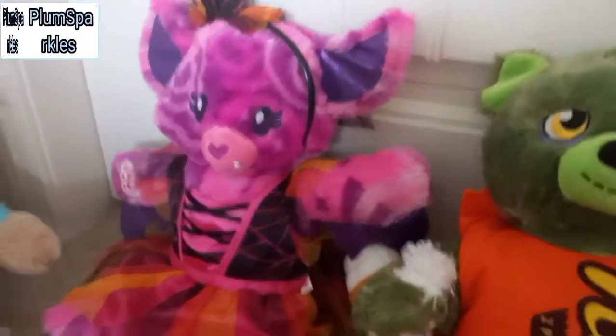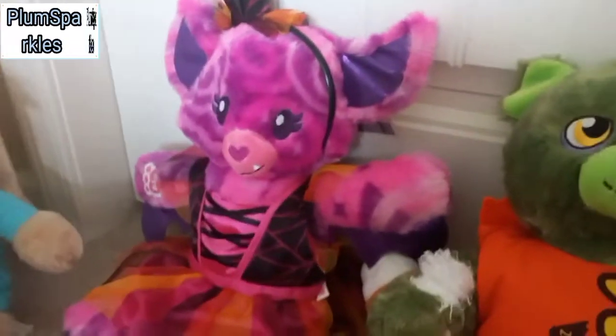Hey guys, welcome back to Plums Protocols. Today I am doing a Build-A-Bear collection video. Let's get started.